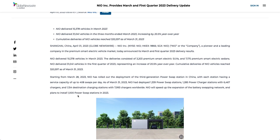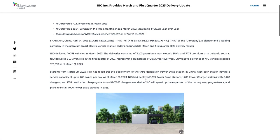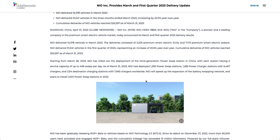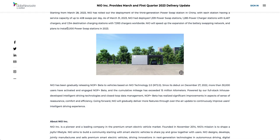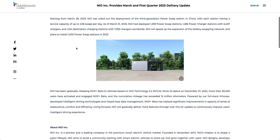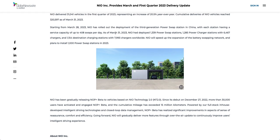If NIO is confident, so am I. They've deployed their Power Gen 3.0 swap station which has more capacity and I believe includes an Nvidia chip. They also have plans to install 1,000 power swap stations in 2023. As of March 31st, NIO had deployed 1,339 power swap stations, 1,285 charging stations with 6,467 chargers, and 1,154 destination charging stations.